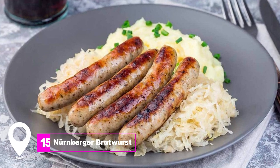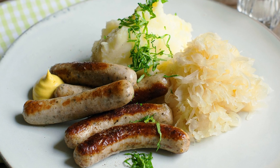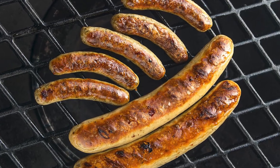At number 15, we have the Nuremberger Bratwurst. This local sausage is protected under EU law and has been produced in the city since 1567. The sausages are seasoned with fresh marjoram and usually grilled over a beech wood fire.